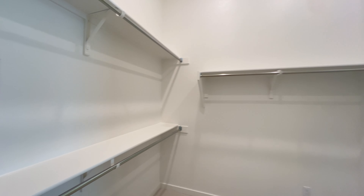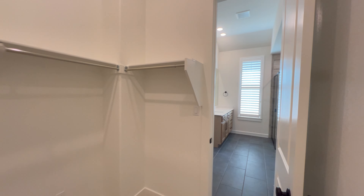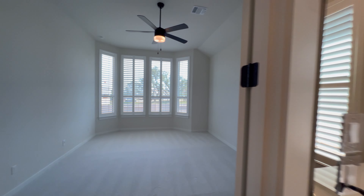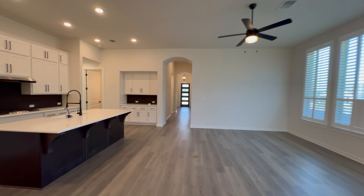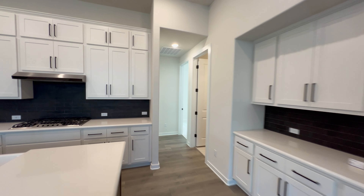The primary bedroom also has a large walk-in closet. Once again, the carpet in here is incredibly soft — I honestly cannot stop talking about it. But that's everything left to see in the primary suite.